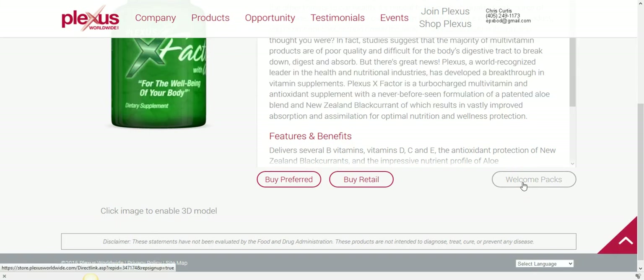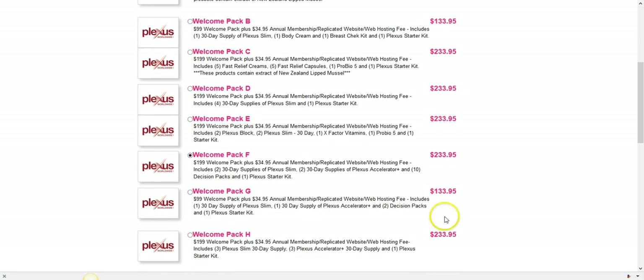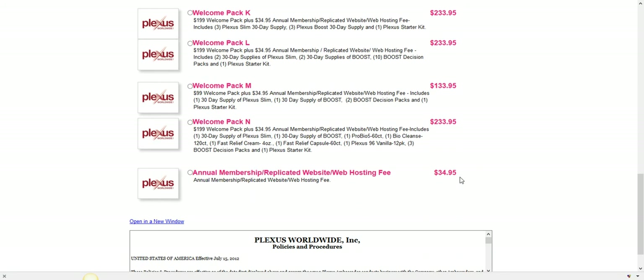I want to show you how to save money on this product line throughout the year. You're going to want to become an ambassador by ordering one of these welcome packs, or you can lock in your ambassador position with an annual membership for $34.95 — that gives you a year of website hosting and wholesale pricing on all products. You do need $100 in personal volume each month to qualify for commission.